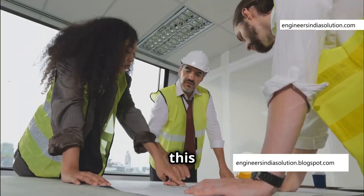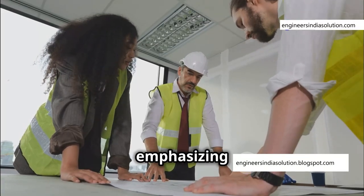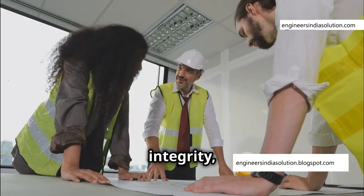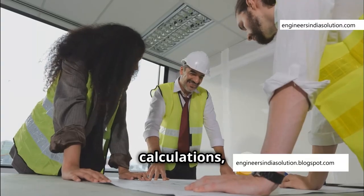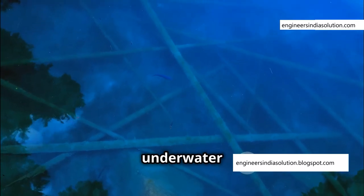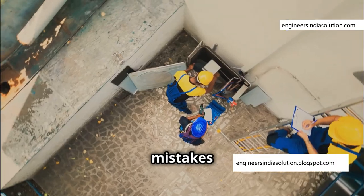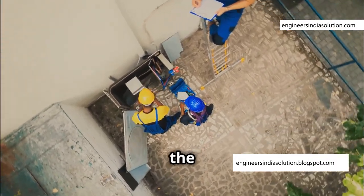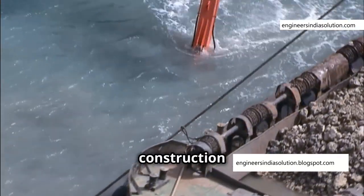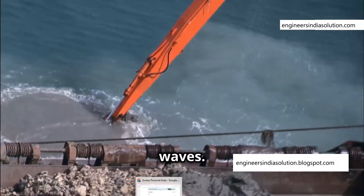Moving forward, this incident will serve as a case study for aspiring engineers, emphasizing the importance of structural integrity, meticulous calculations, and a safety-first approach. It underscores the need for continuous innovation in underwater construction techniques and materials. By learning from past mistakes and embracing new technologies, we can push the boundaries of underwater construction while ensuring the safety of those who work tirelessly beneath the waves.